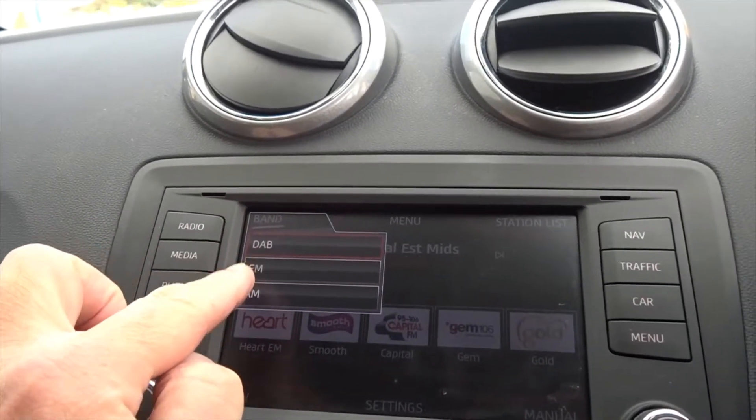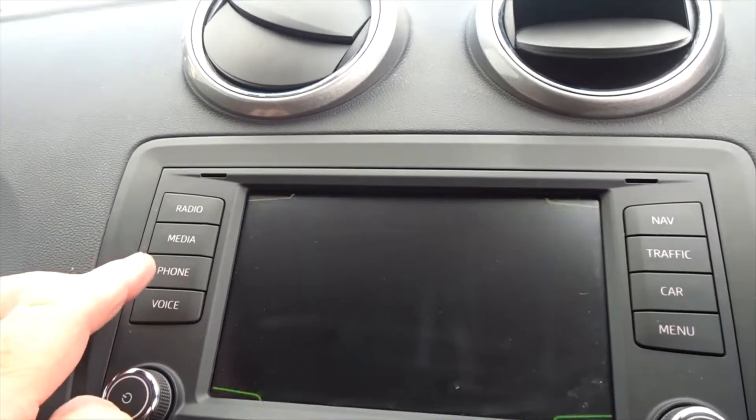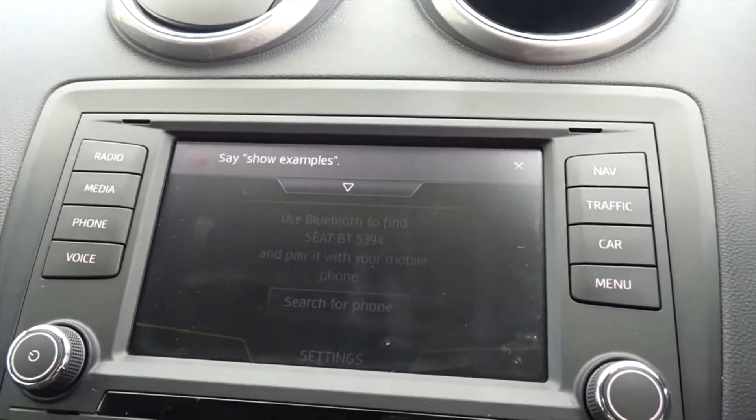The touchscreen also features FM and AM stations. There's also satellite navigation and Bluetooth device connectivity, as well as voice activation.